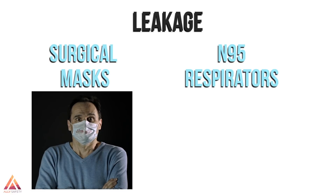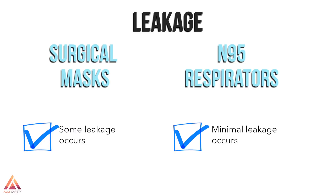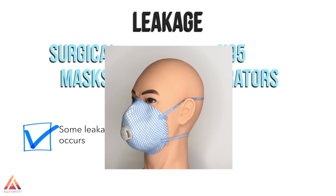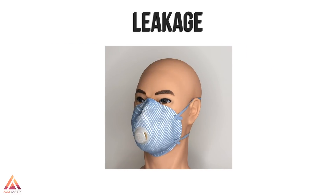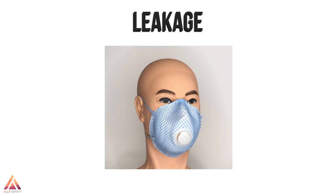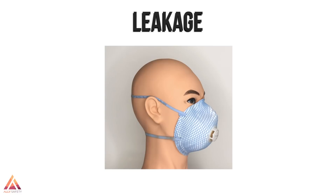Leakage occurs around the edge of the mask when the user inhales or exhales, although the mask makes it more difficult for large droplets to escape and also limits how far they can travel. When properly fitted and worn, minimal leakage occurs with an N95 respirator, unless you're wearing an N95 with an exhalation valve, which you don't want to do during the COVID-19 pandemic because N95s with a valve allow your exhalations to escape freely, protecting you but no one else.